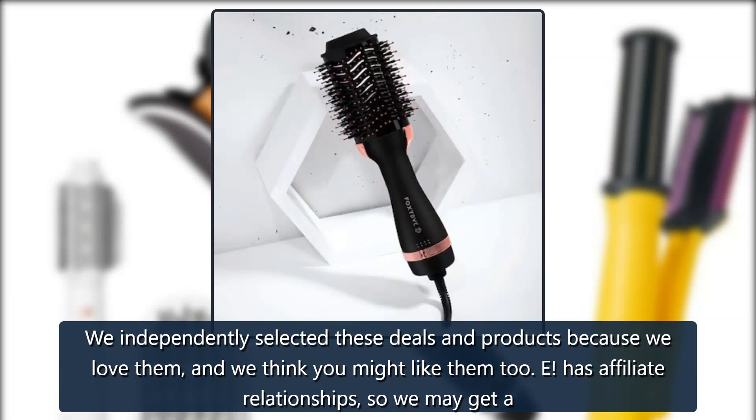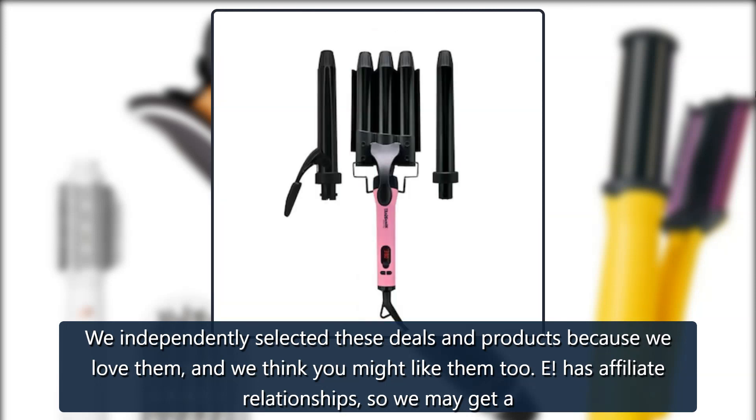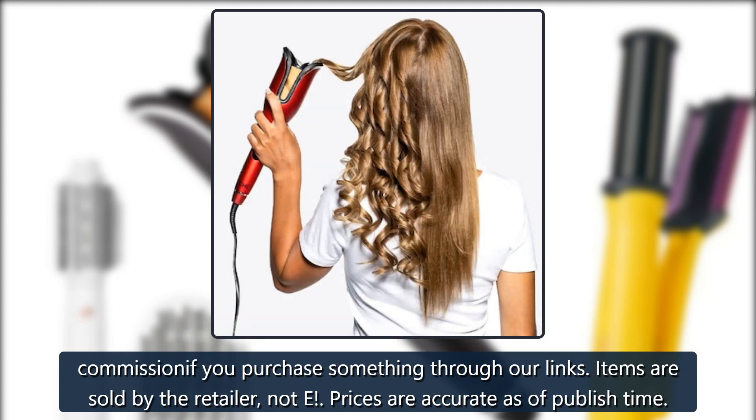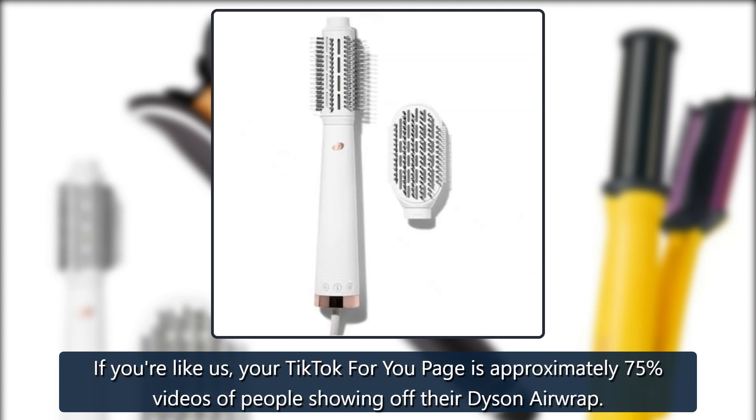We independently selected these deals and products because we love them and we think you might like them too. E has affiliate relationships, so we may get a commission if you purchase something through our links. Items are sold by the retailer, not E. Prices are accurate as of publish time.